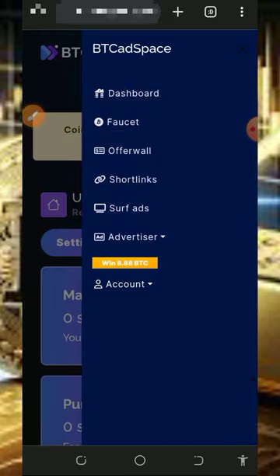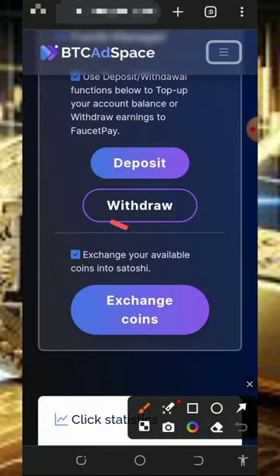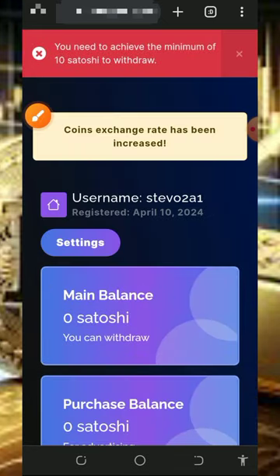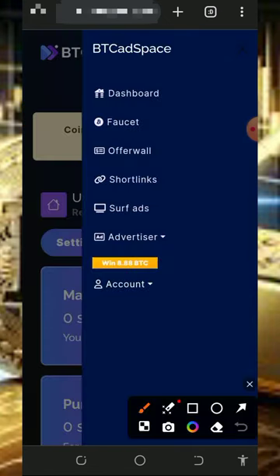After claiming all the points, all you need to do is place your withdrawal. To withdraw, go back to your home page, scroll down, and tap on the withdraw button. Once you tap on that, it's going to take you to where you fill out all your information and the amount you want to withdraw. Mind you, you must have up to 10 bitcoin satoshis before you place a withdrawal.